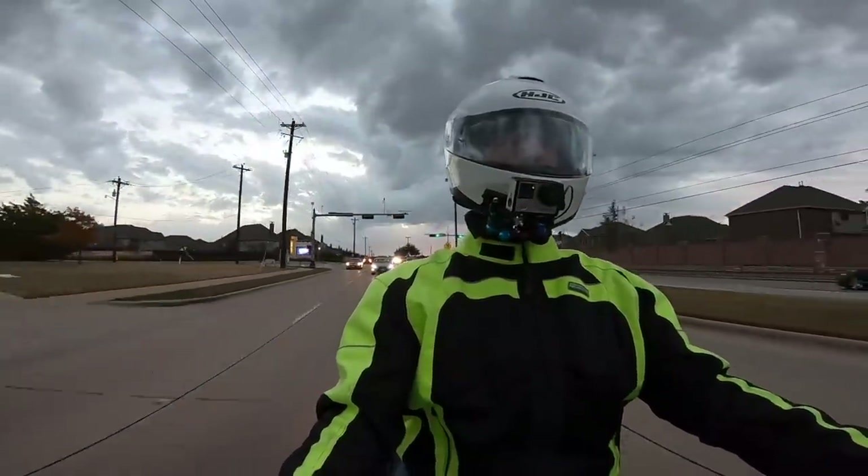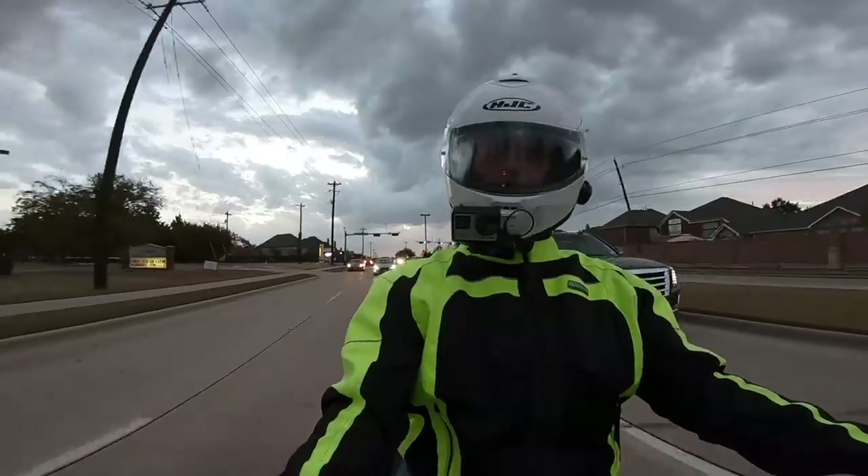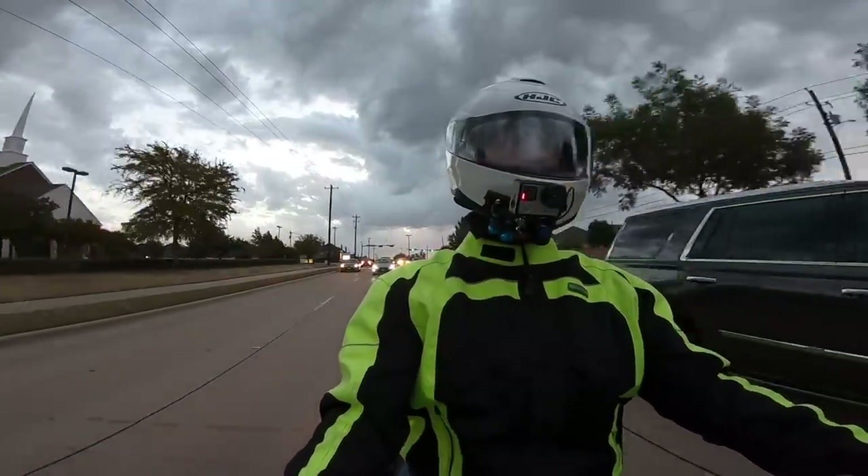We'll just have to wait until I do a test ride to see if I can tell a difference. As soon as I can find a 2020 Goldwing to test ride, I will do that and report back to you.